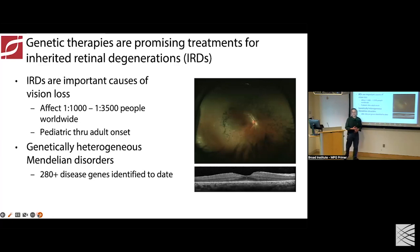Inherited retinal degenerations are the topic for this primer and part of the MPG session. They're an important cause of vision loss — the most common cause of vision loss in working-age people. They're genetically diverse with over 280 different disease genes, and they affect somewhere between 1 in 1,000 to 1 in 1,500 people, affecting people across the age spectrum.